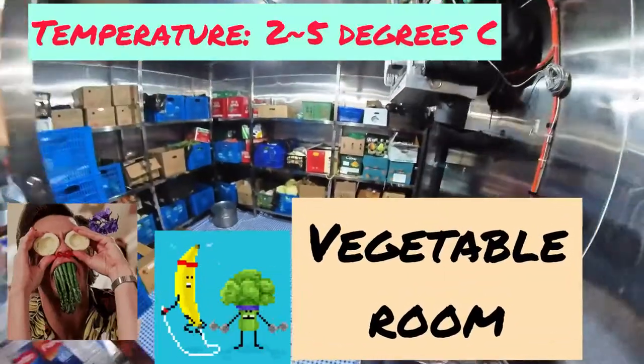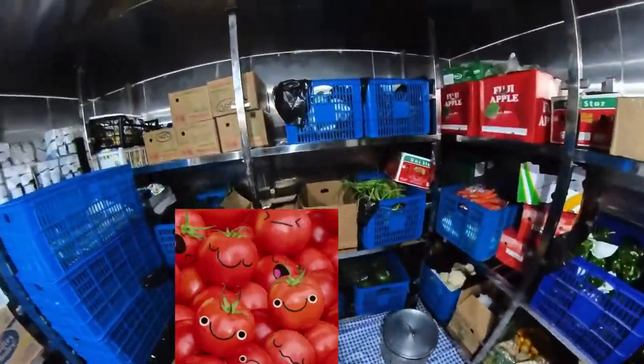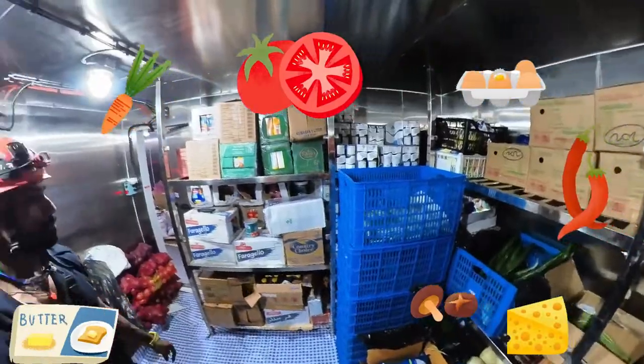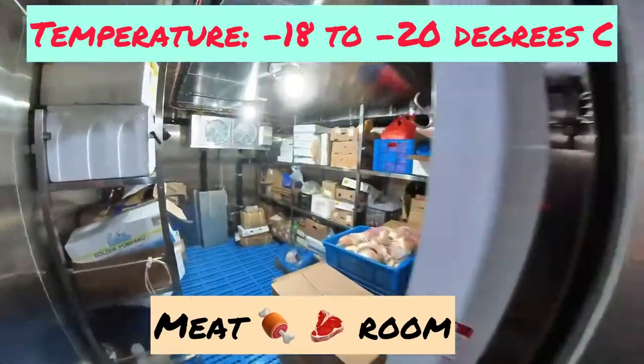Now we're in the vegetable room. This is like your normal refrigerator where you store vegetables, milk, butter, eggs, fruits, and juices — just like the one at home.